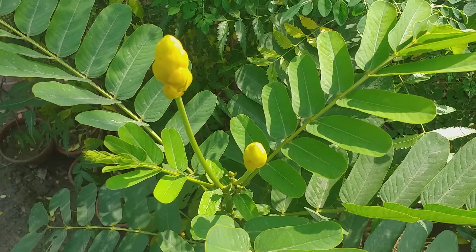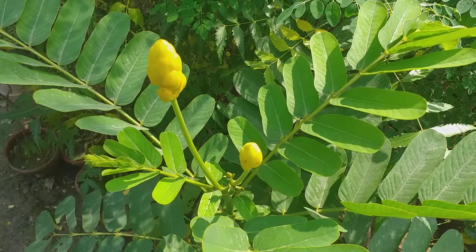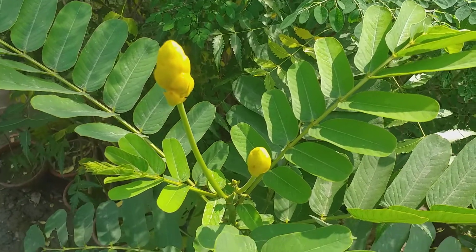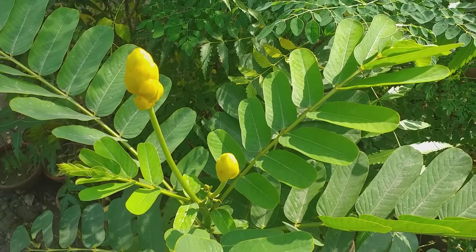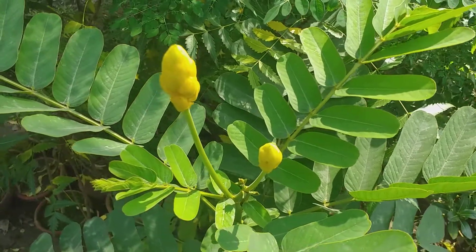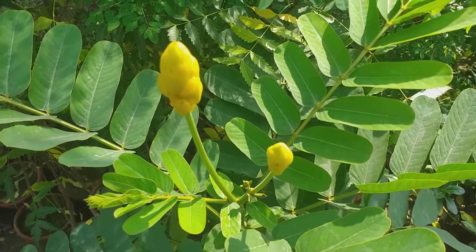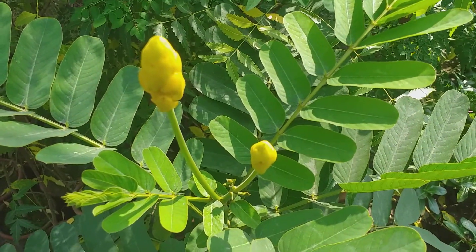Dear viewers, very warm welcome to you in the National Botanical Garden. We are looking at a beautiful flower. It is an important medicinal plant and known as Senna Allata. This plant is native to neo-tropical regions of the world like Mexico, West Indies.